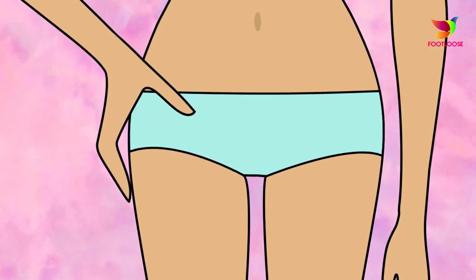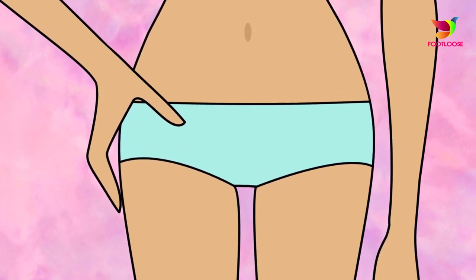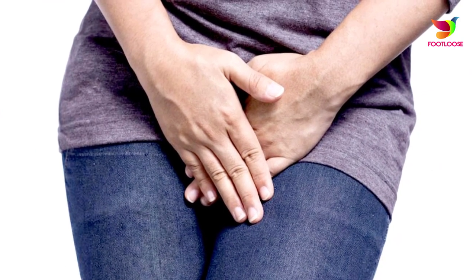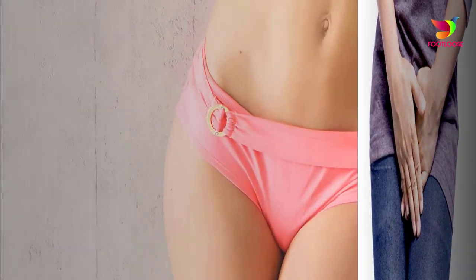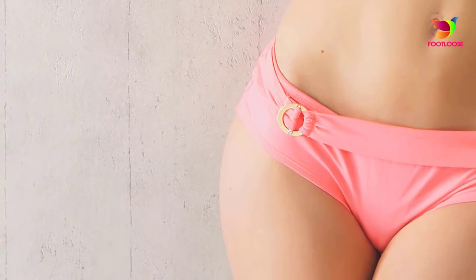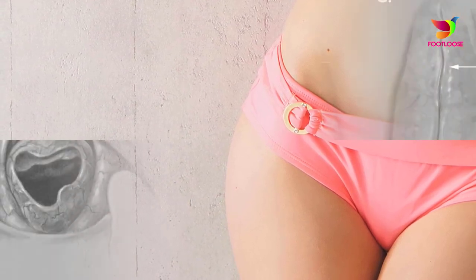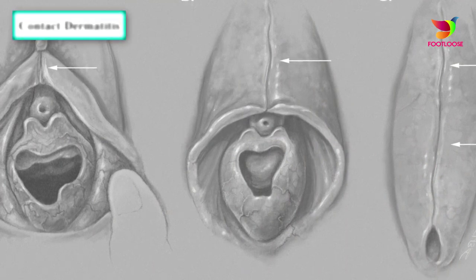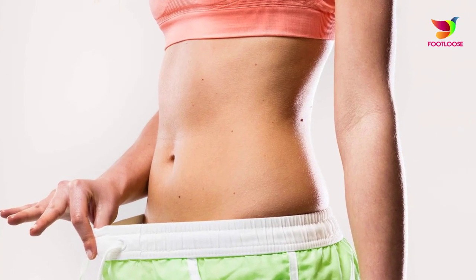The blisters break and leave painful sores that may take weeks to heal. You may also have flu-like symptoms such as fever, body aches, or swollen glands. People with type 2 herpes may have recurrent outbreaks four to six times per year, while people with type 1 herpes in the genitals typically have outbreaks less than once yearly. If you have genital herpes, you can ask your health care provider to do a blood test to find out which type you have.